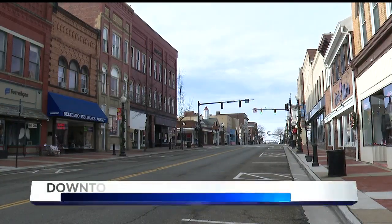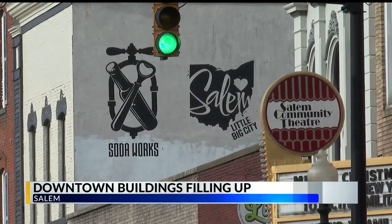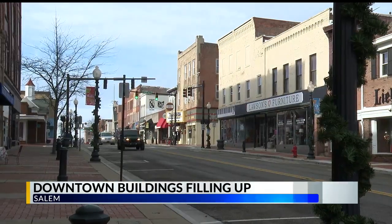Downtown Salem has 119 buildings, both retail and commercial. This spans between 2nd Street, State Street, and just south of Pershing Avenue.